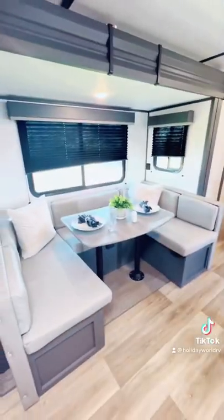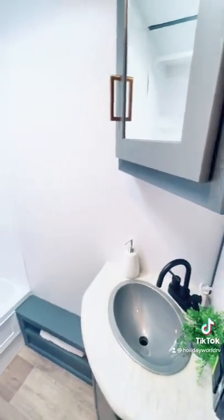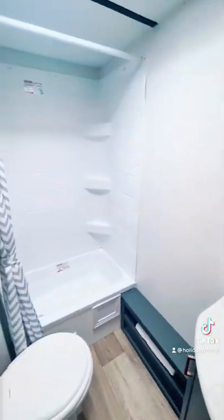Your dinette can easily turn into a bed, and there's closet and pantry space on the side. The bathroom is equipped with a standing shower and a bathtub in case you need to give the kiddos a bath.